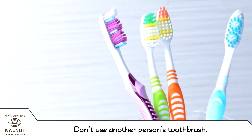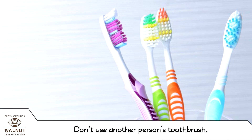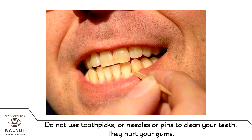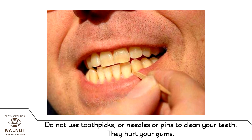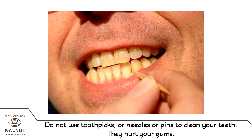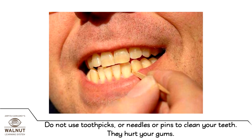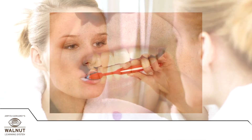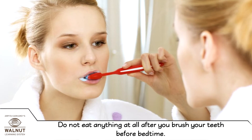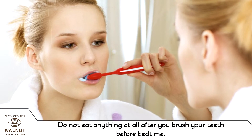Don't use another person's toothbrush. Do not use toothpicks, needles, or pins to clean your teeth — they hurt your gums. Do not eat anything at all after you brush your teeth before bedtime.